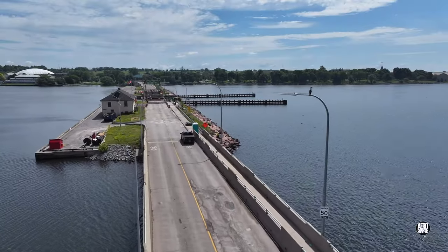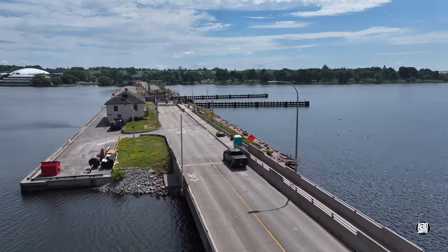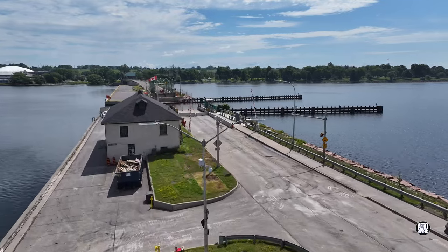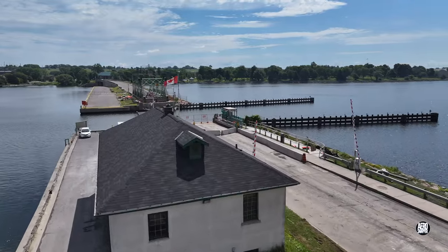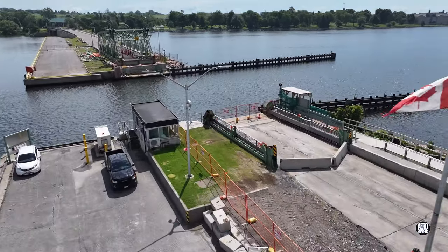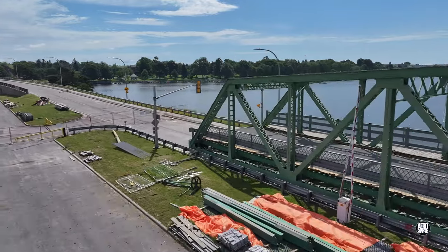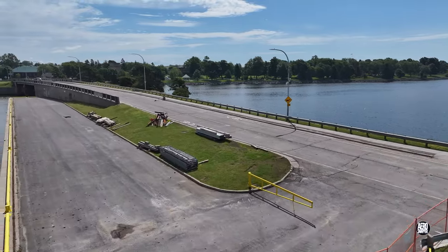We'll end this short update with a look along the length of the causeway so that you can see just what the situation is as we head towards the next weekend. Jumping the canal for a look at the east end, it's clear that there's still a certain amount of material on hand, including the bridge deck. It will be interesting to see what becomes of all these items in the days ahead.